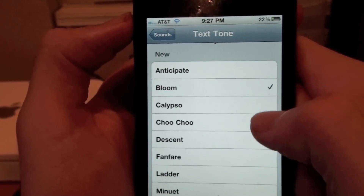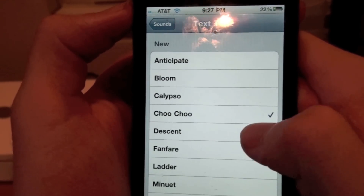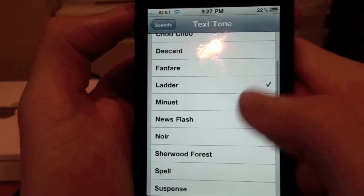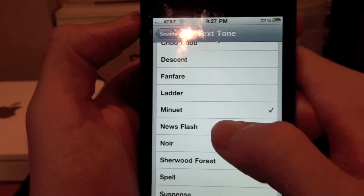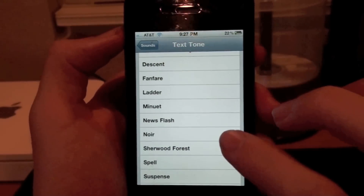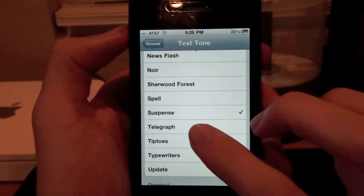The new text tones are: Anticipate, Bloom, Calais, Choo Choo, Descent, Fanfare, Ladder, Minuet, Newsflash, Noir, Stандard, Sherwood Forest, Spell.